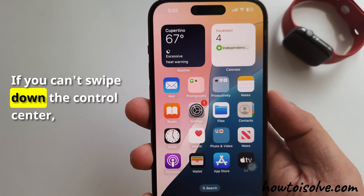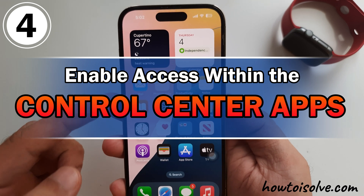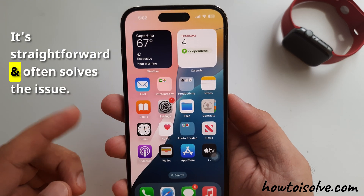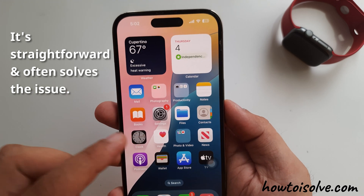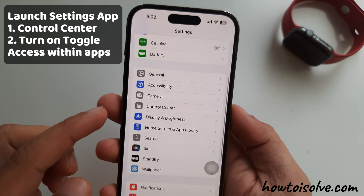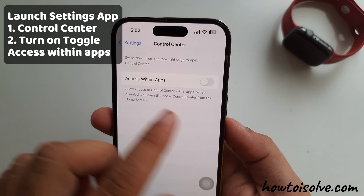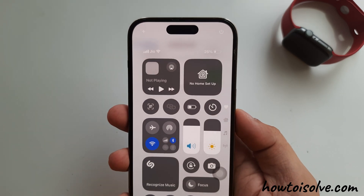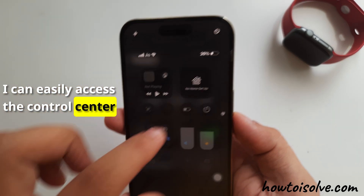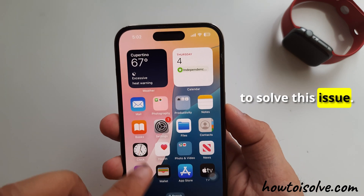If you can't swipe down the Control Center, let's look at the fourth advantageous solution: Enable access within apps. It's straightforward and often solves the issue. Launch the Settings app on your iPhone, then tap to open the Control Center settings. Now turn on the toggle beside Access Within Apps. As you can see, I can easily access the Control Center from the iPhone's home screen, but not from the lock screen.